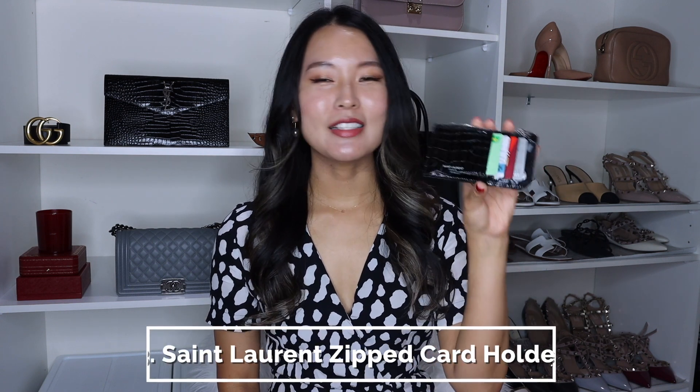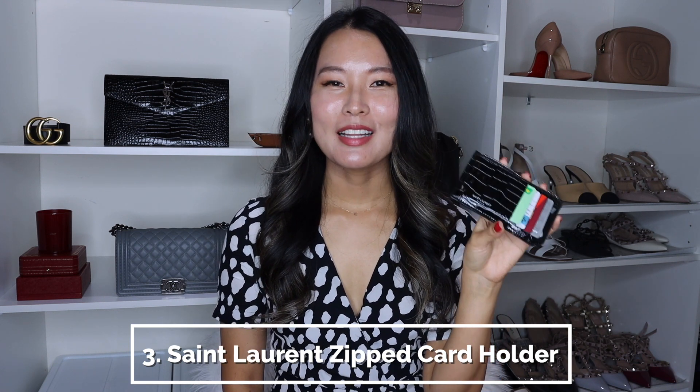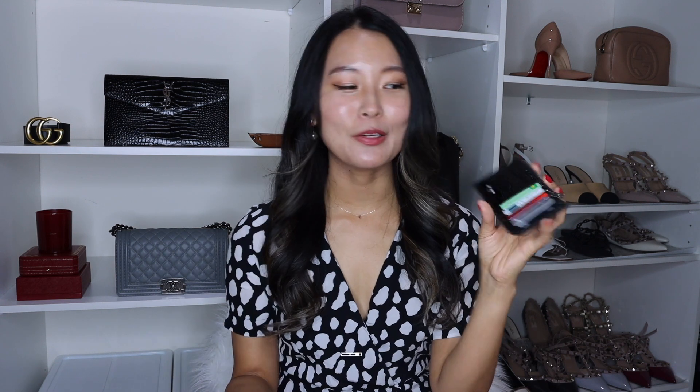The next Saint Laurent item I've been really loving this year is this zipped card holder that I picked up towards the end of the year. I do have several card holders in my collection and I even did a whole video comparing them, but by far this is my favorite. Saint Laurent just has the most amazing price points for the craftsmanship and quality you get. This card holder retails for $475 Australian, but I found it on my Theresa for $375 Australian — a saving of about 25% off retail. I'll leave a link to that down below.